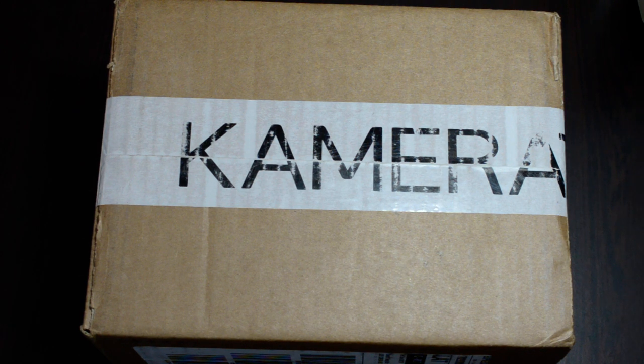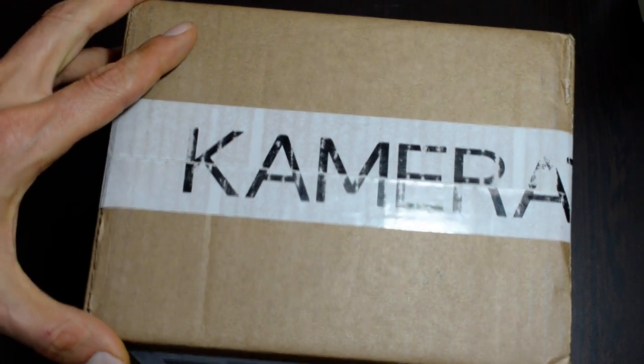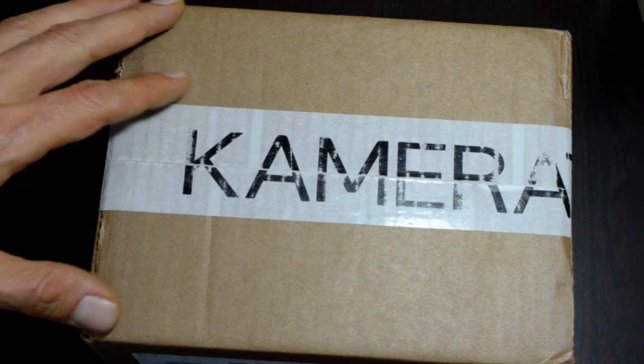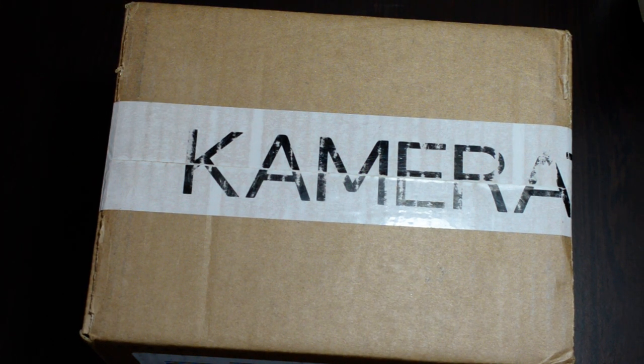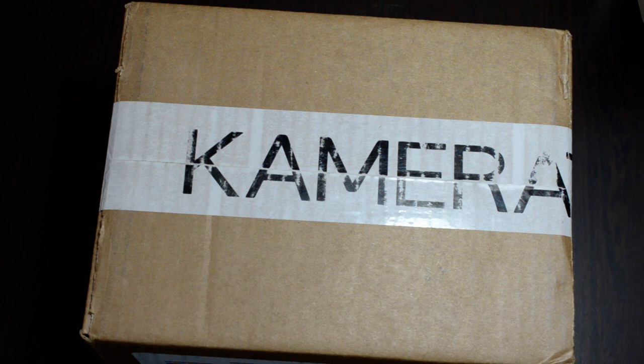Usually I buy my stuff from KEH in Atlanta, or Robert's Used Photo Pro in Indianapolis. But recently Camera Store ran a really heavily discounted Black Friday sale — it was like this reverse progressive thing where the heaviest discounts were on the cheapest items. So if there was something inexpensive you were thinking about getting, that was a time to pull the trigger, and that's what I did.